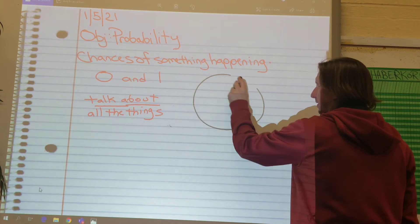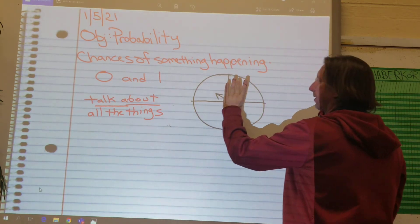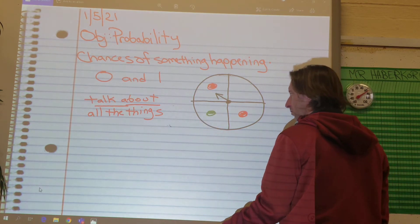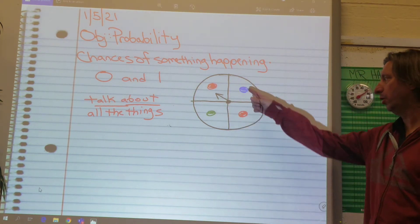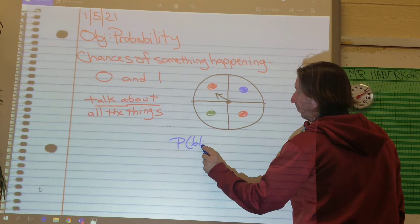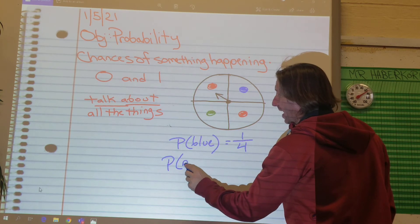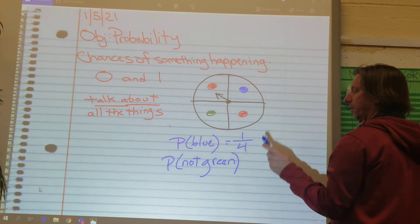Let's talk about a spinner — we always have spinners on these things. So a spinner, like in a game. This one has four spaces: you've got a blue, a green, and two reds. So if I said, what is the probability of spinning blue? How many blues are on there? One out of how many total? One out of four. If I said, what is the probability of spinning not green? How many of those are not green? Three out of four.